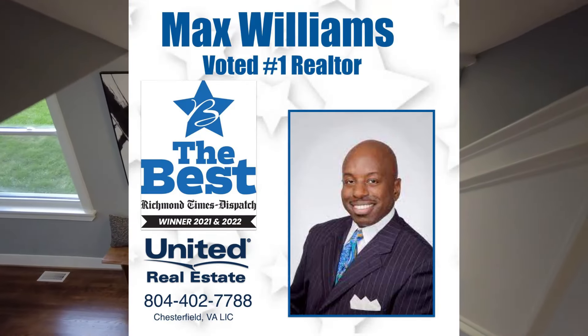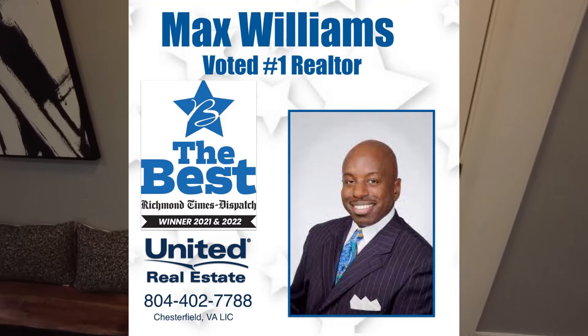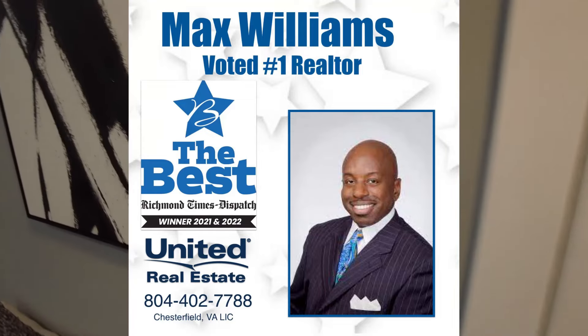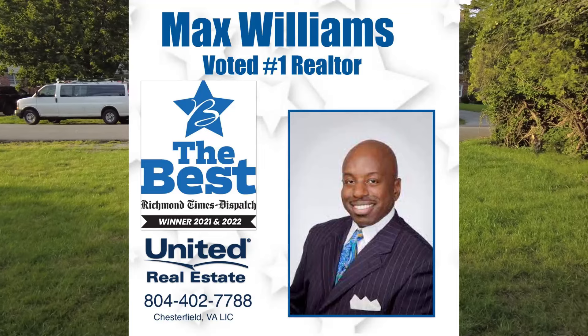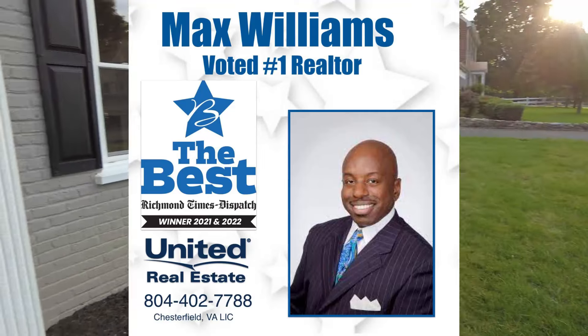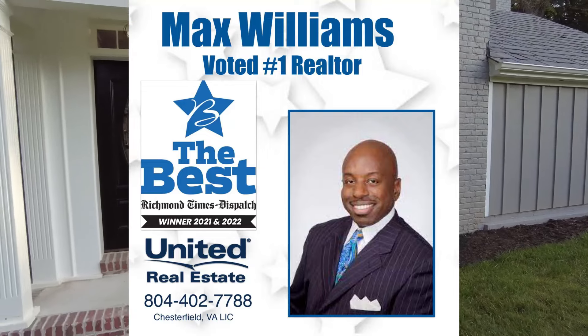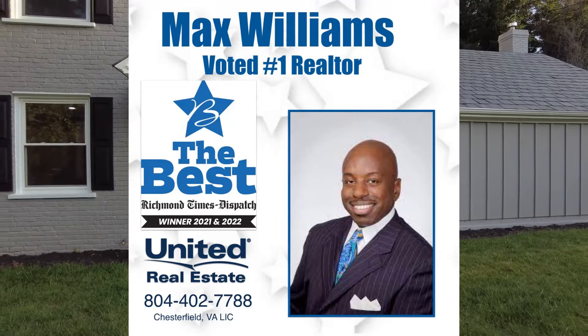Max Williams, 804-402-7788. If you have any questions, please be sure to reach out — I would love to be of assistance. You can reach me on Facebook under Richmond Area Foreclosures, or on YouTube under my name, Max Williams Realtor. Please be sure to comment, like, and subscribe. Thanks so much for taking the tour. Y'all be safe. Have a great day.